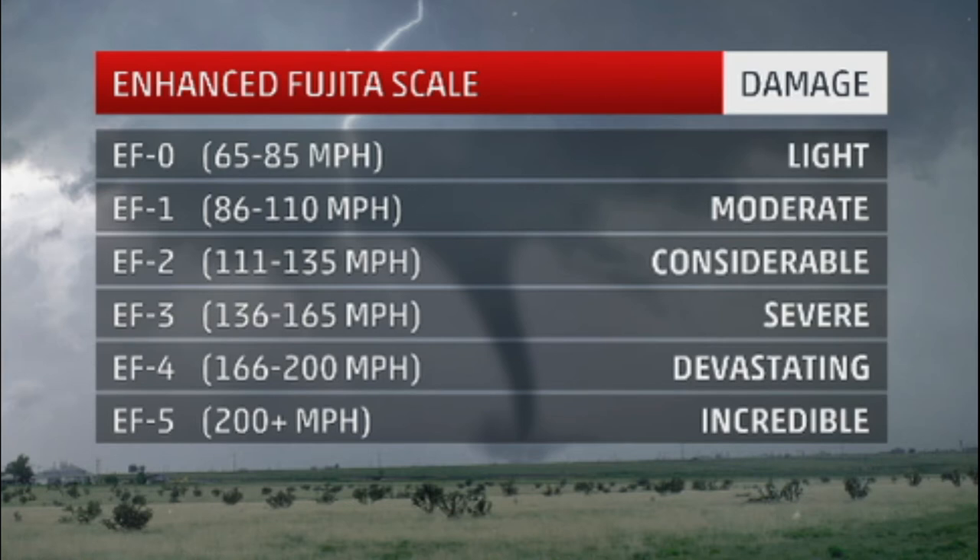The categories extend from EF0 to EF1, EF2, EF3, EF4, and EF5 — EF0 being the smallest and EF5 being the biggest. An EF0 is a tornado that has wind speeds ranging anywhere from 65 to 85 miles per hour. The damage with that tornado is not going to be very bad — it's just going to be light.